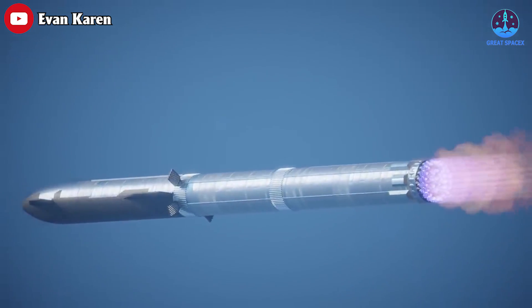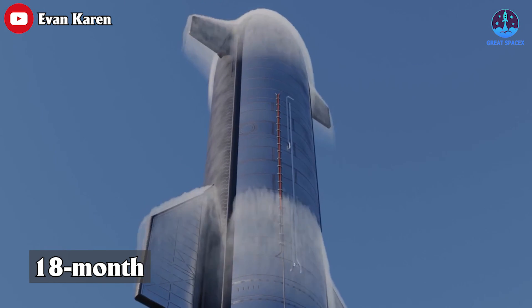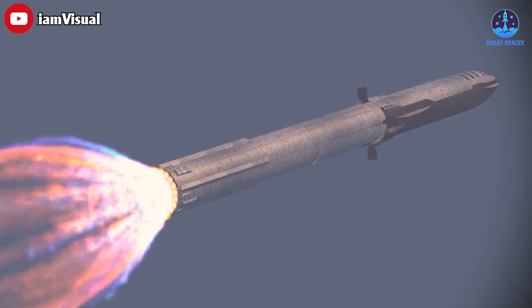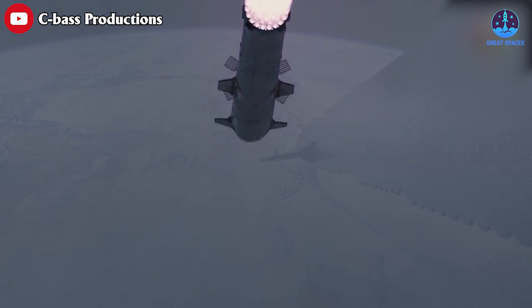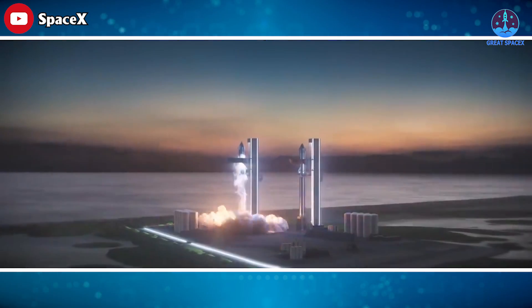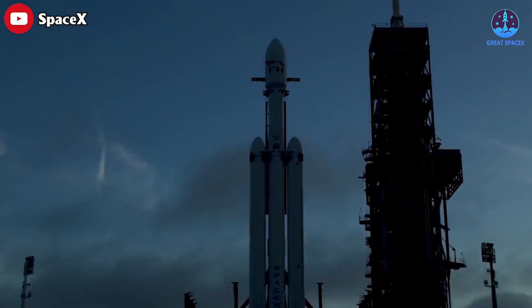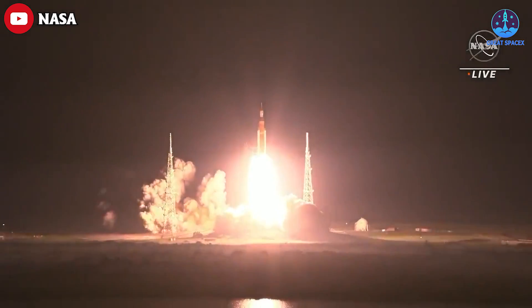Starship's first orbital flight has been the subject of an over 18-month review process led by the FAA, which said last June that it would allow the demonstration flight to move forward, but only once a list of 75 changes or mitigations and other conditions had been met. And if things go swimmingly for SpaceX, Raptor engines will make Starship the world's most powerful operational rocket. The title was previously held by SpaceX's Falcon rocket, though it was dethroned by NASA's Space Launch System Moon rocket.